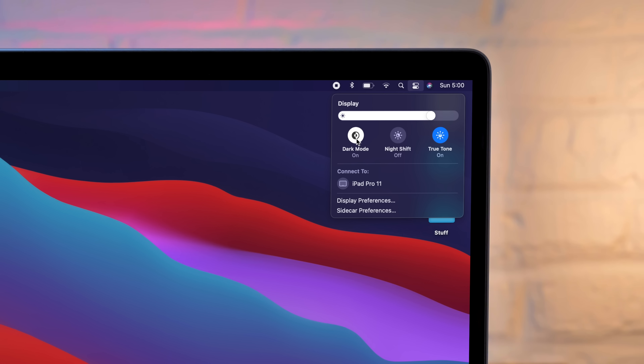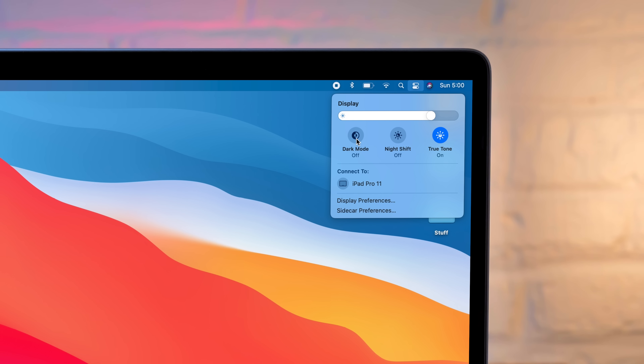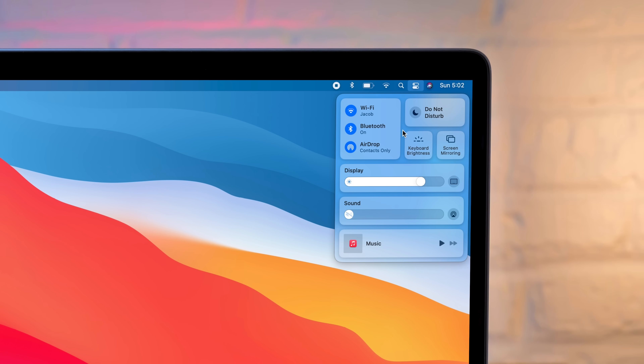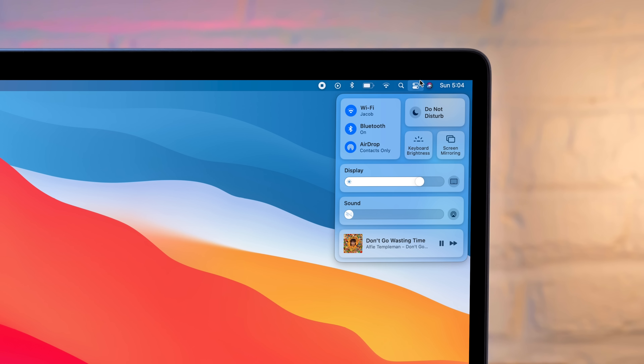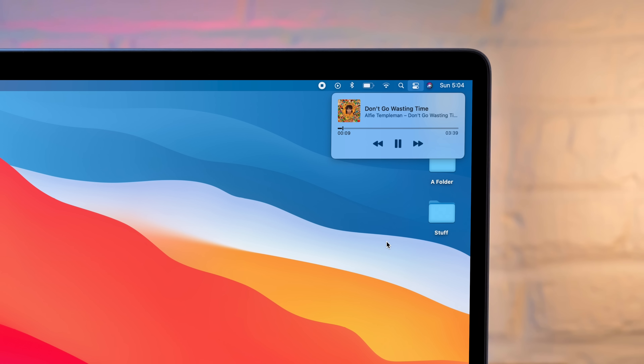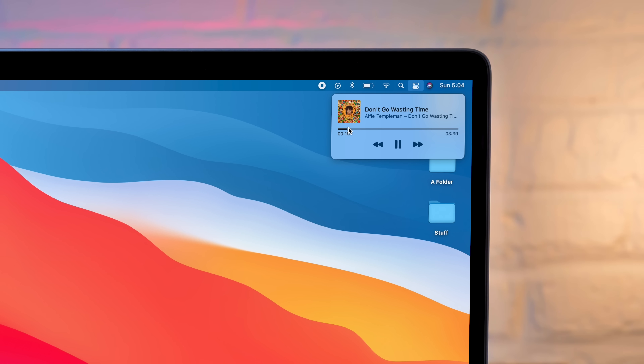There are toggles for dark mode, which you can turn off right from here without having to open System Preferences, as well as enabling night shift and true tone. There's a surprising amount of functionality built into this Control Center — you can change AirDrop settings right from here, as well as Bluetooth settings and pick devices to connect to. There's also a tiny music pane that allows you to scrub around and skip through songs, just like you'd find on iOS.